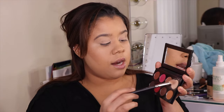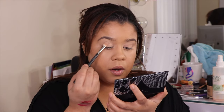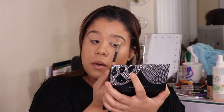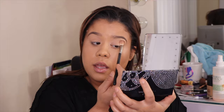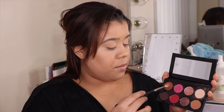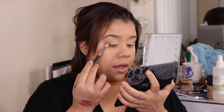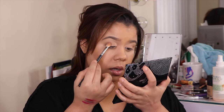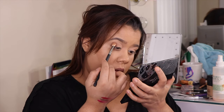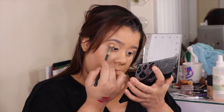Now that you guys got a chance to look at all the items from this collection, I'm going to create a look. I'm going to start with the creamy color Como Te Extraño and put it all over my lid. As I'm doing my makeup, I want you guys to tell me your favorite Selena song if you are a fan — and if you're not a fan, please go watch that movie. Then I'm going to go into this deeper, darker chocolate brown and tap it into my outer corner, bringing it up slowly and blending it.